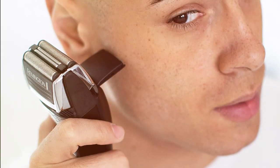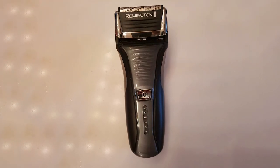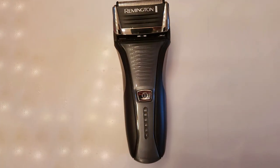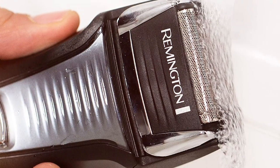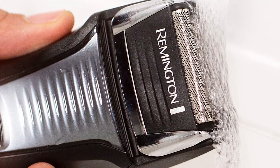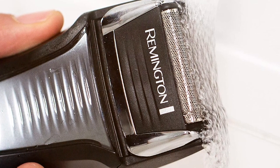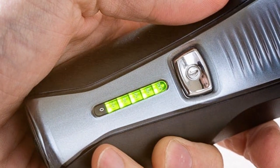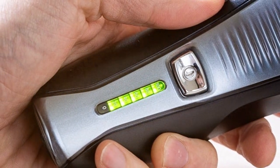This electric razor is powered by a rechargeable battery offering 60 minutes of cordless use on a full charge, plus a five-minute quick-charge option for a single shave. The ergonomic design and non-slip grip ensure maximum comfort. For easy maintenance, the shaver is washable and features an LED battery indicator so you always know when it's time for a charge. Remington has a history of producing reliable grooming tools, and the F5-5800 is no exception.